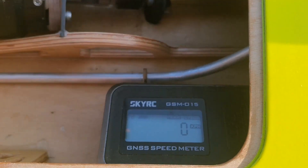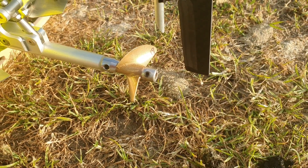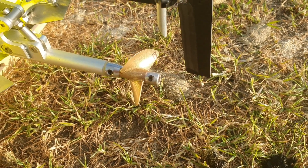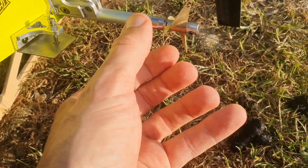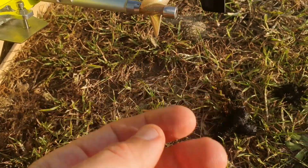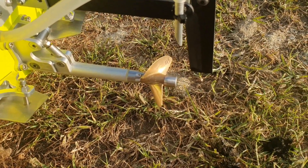I zeroed out the GPS again and this time I installed a 45mm 1.9 pitch prop. This is my biggest and baddest prop — I got it cut and balanced. I have to be careful on the temperatures because this is a lot of prop.